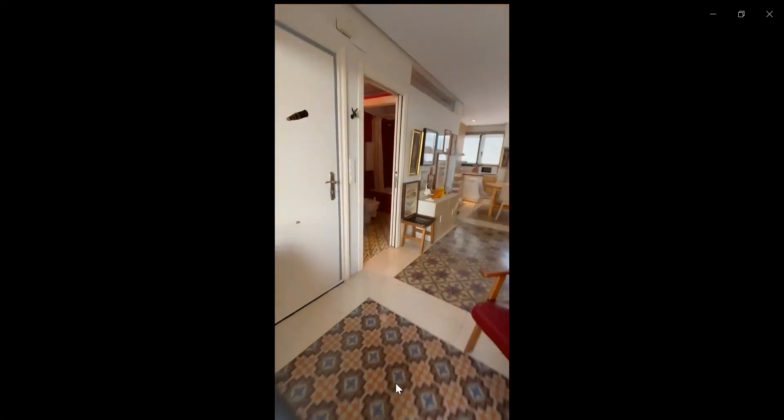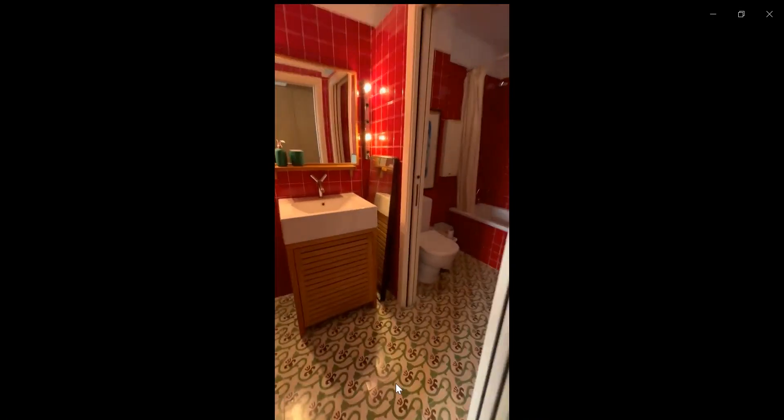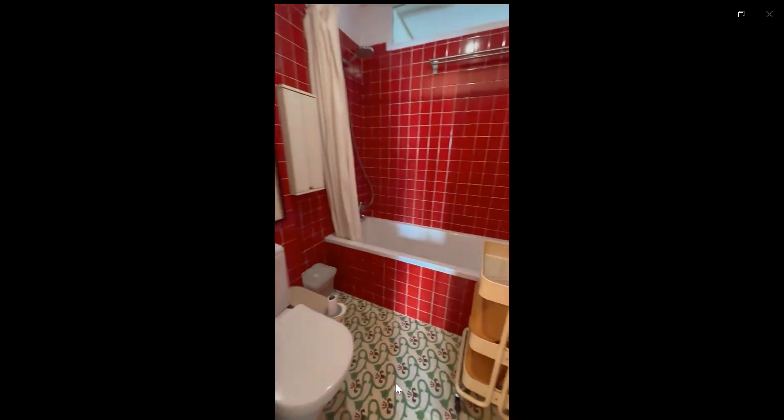The last part of the apartment would be the bathroom area which is over here, which has a toilet, sink and bathtub. These would be all. Thank you for watching.